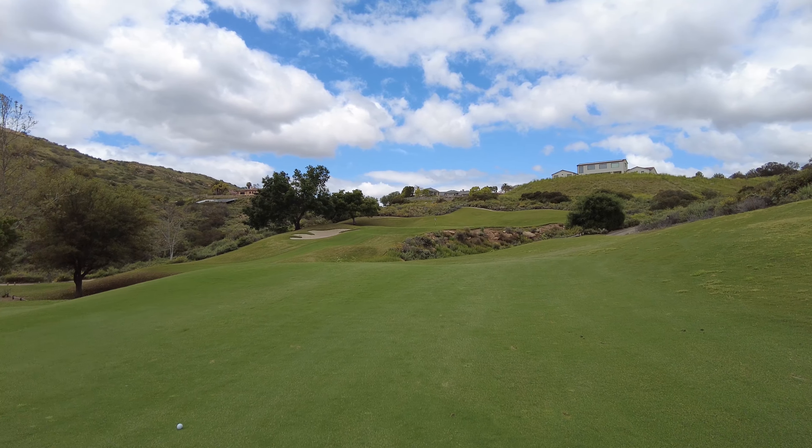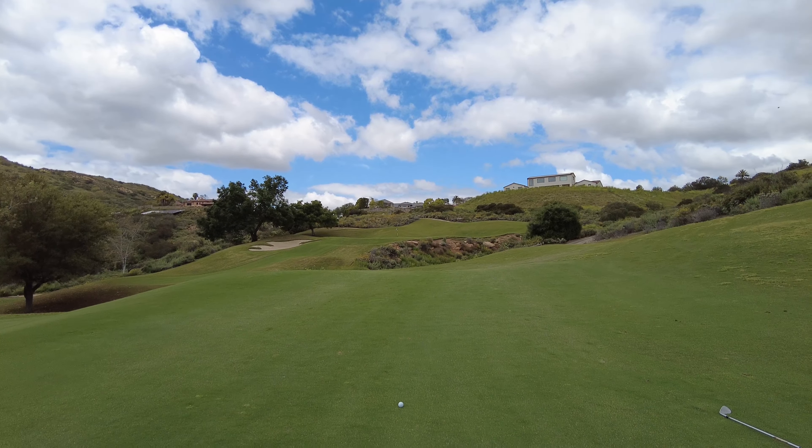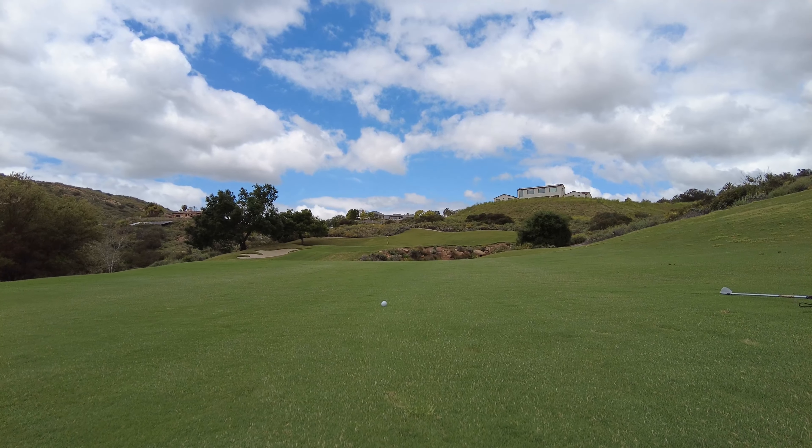We've got a little canyon here — 94 yards uphill, playing a little over 100.